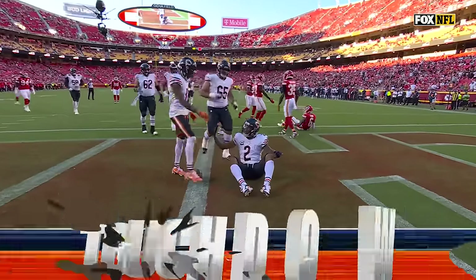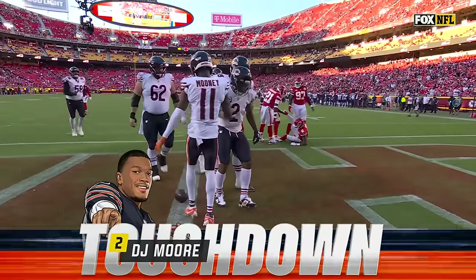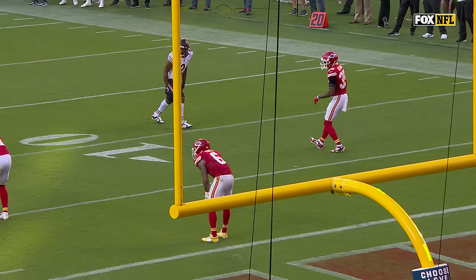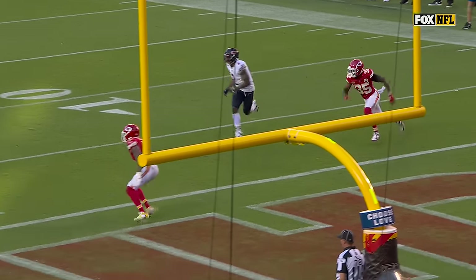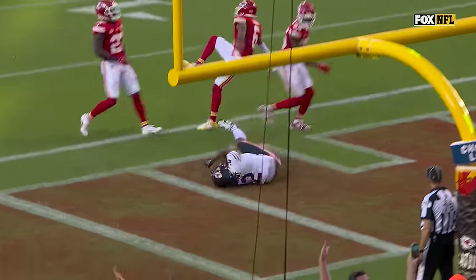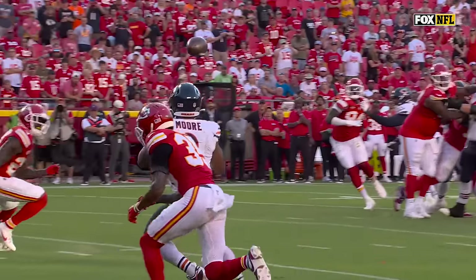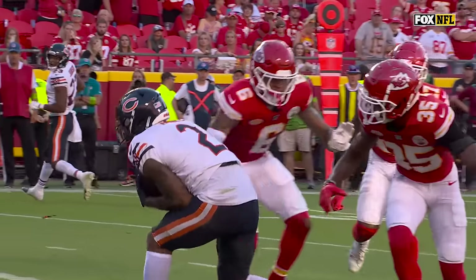DJ Moore got clipped there on that catch, but finally something positive for Chicago. Just a simple slant route, going into traffic, and he does a nice job. That's a really accurate, decisive ball — put right on the screws, right on the numbers.